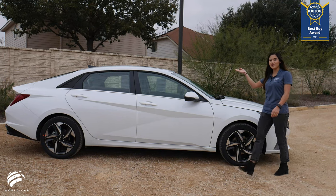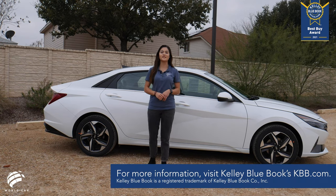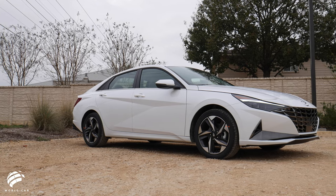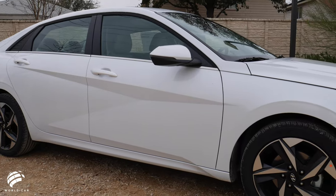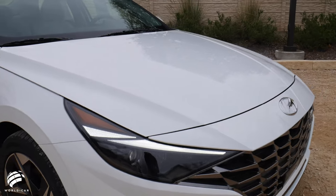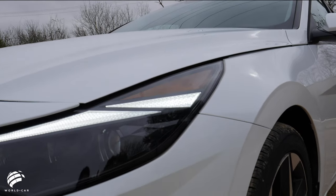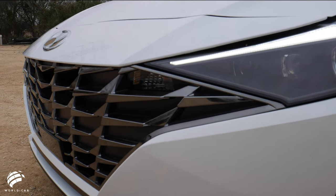The 2021 Hyundai Elantra is the best buy of the year among compact cars, according to Kelley Blue Book, KBB.com. The 2021 Hyundai Elantra is the latest iteration of this powerful compact sedan and was built on a new platform that made it longer, lower, and wider. These new dimensions not only made the Elantra look better with a more aggressive stance and sporty profile.